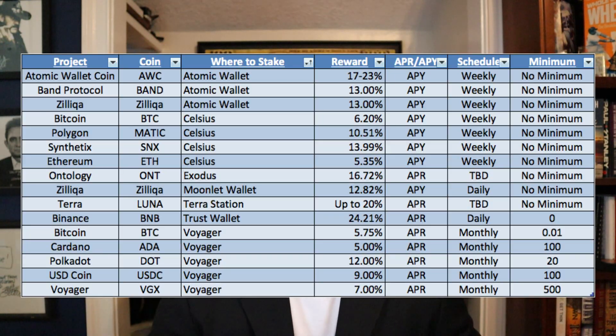The easiest way for me to explain where to stake and how you can get these high returns is through an easy-to-read spreadsheet, which is something I love to do on this channel. Here's today's spreadsheet. You can see it's categorized first by project name, then the coin, then where to stake it, the reward percentage, APR versus APY, the schedule, and then the minimum.